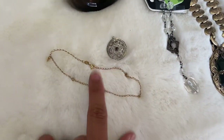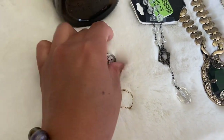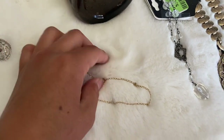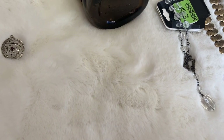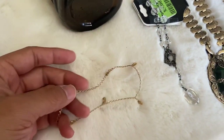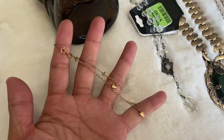This stuff here I got from a yard sale for $1 total. So I got a sterling and garnet little charm. And this is marked 14 carat — I believe this is actually an anklet though.